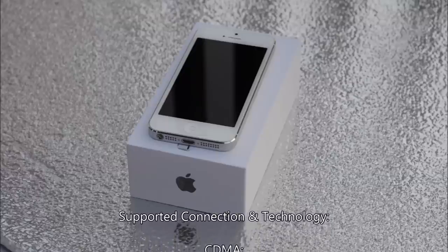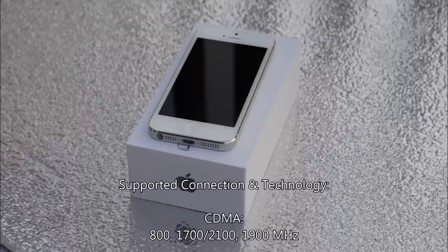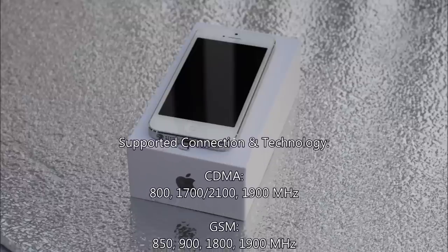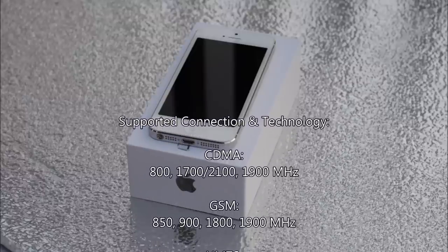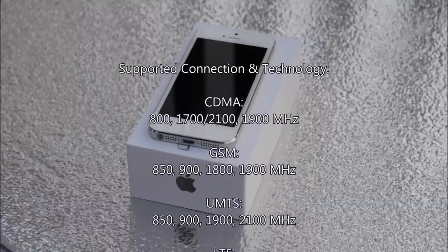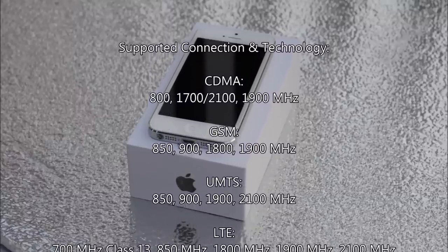It supports CDMA at 800 MHz, 1700/2100 MHz, and 1900 MHz. It also supports GSM at 850, 900, 1800, and 1900 MHz.